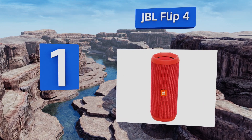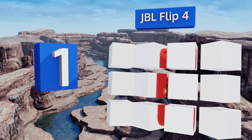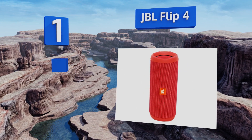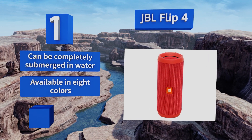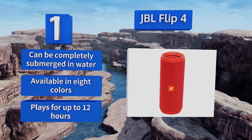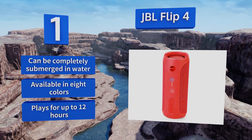Coming in at number one on our list, the JBL Flip 4 is one of the few options on the market manufactured by a company with a long history of excellent audio design. You're not just paying for the brand name here either, as this unit easily provides the best sound and durability in its class. It can be completely submerged in water, is available in eight colors, and plays for up to 12 hours.